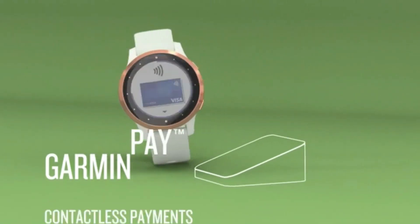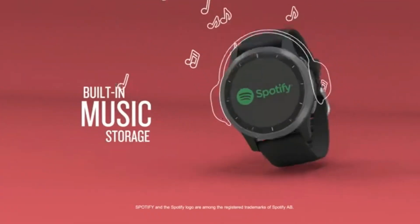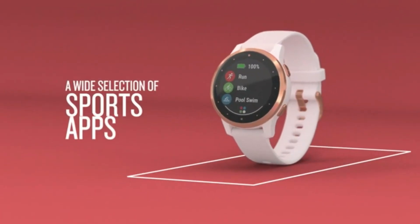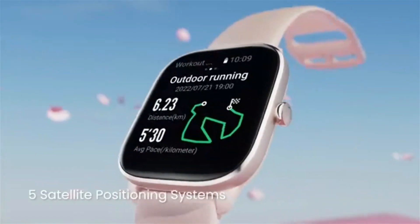Welcome to our guide on the 5 best smartwatches you can buy this year. Smartwatches are an increasingly popular choice for those who want to stay connected, track their fitness, and stay stylish. With so many options available, it can be hard to know which one is the best for you. We've done the hard work for you and rounded up the top 5 smartwatches on the market this year. So let's get started.